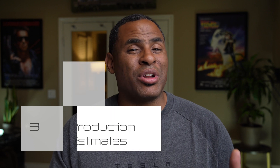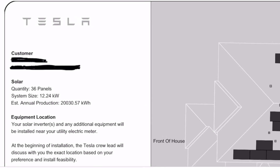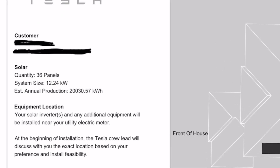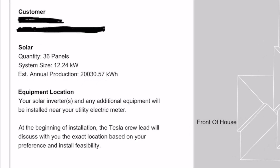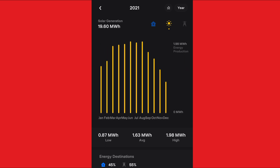The third thing to expect is pretty accurate production estimates. I installed a 12.28 kilowatt system of 36 panels. My estimated annual production from Tesla was 20,030 kilowatt hours, and after one year I got 19,948 — pretty darn accurate. Weather is always unpredictable with cloudy and rainy days, but overall they did a great job with the estimation. Your mileage may vary, but I'm happy with my solar production versus the estimate.